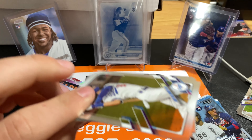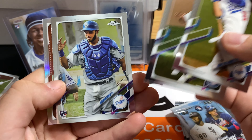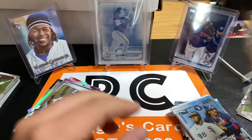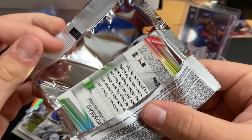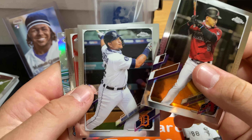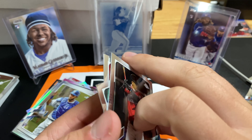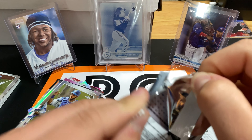Tyler Glassnow. We have Byron Bixson, Keybert Ruiz, and Tyler Glassnow. Three packs left. Mike Brosseau or however you say it. Miggy. Mikey Stremski. I found out the other day that he was an Oriole at one point. I had no clue. We learn something new every day.